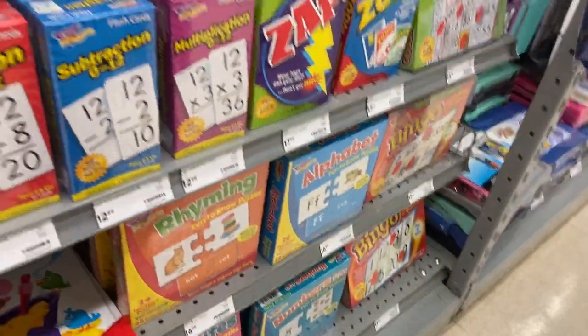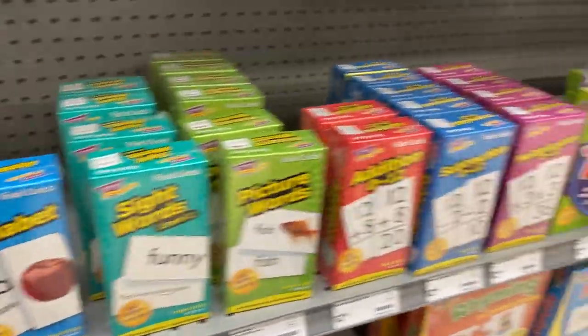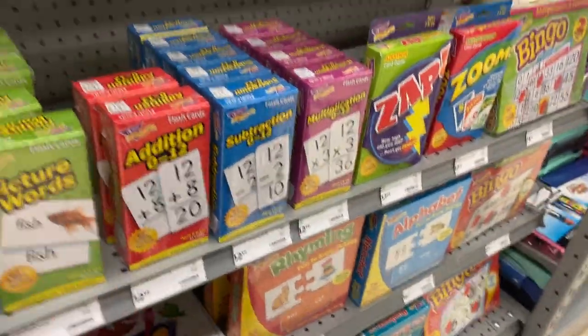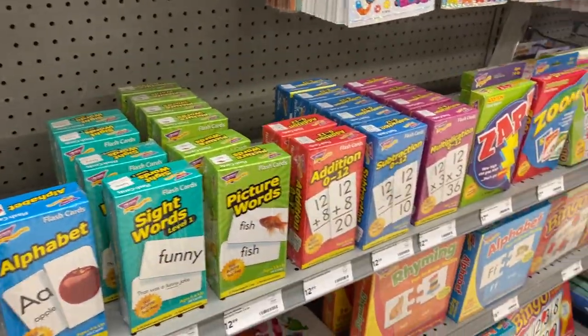How about this one? What is this? It's an alphabet. Alphabet. And what is this? Addition. Addition and sideward picture floors. Picture floors.